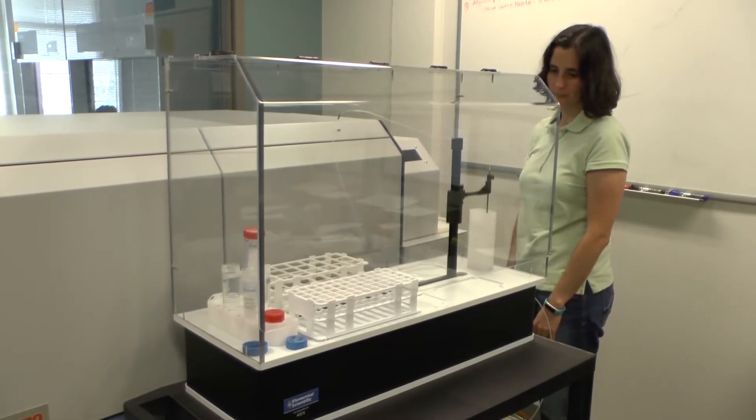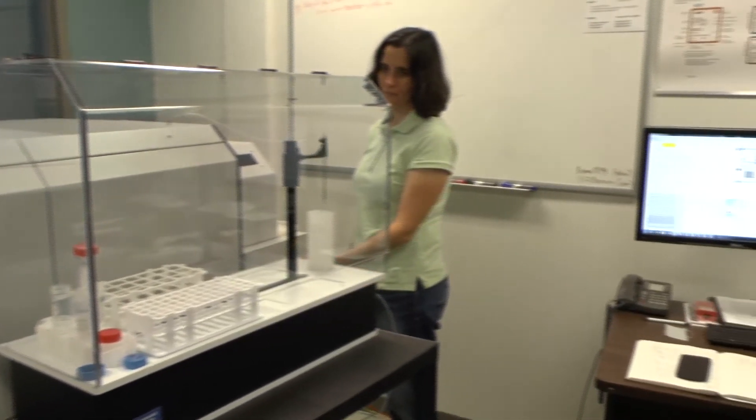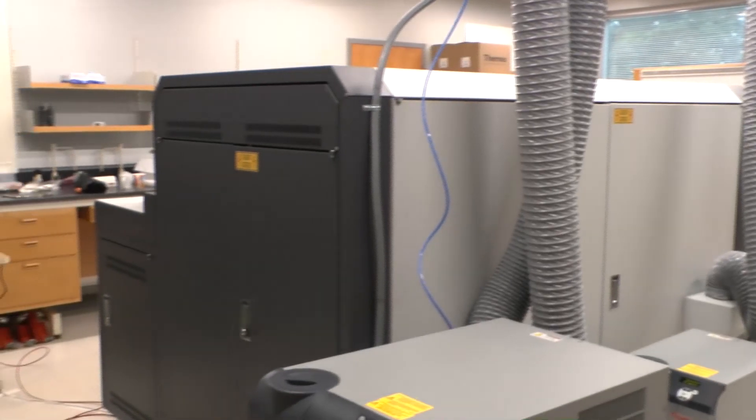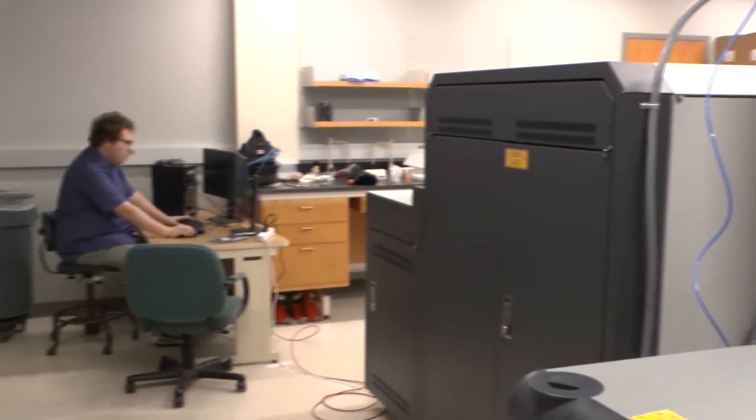What's really nice at USF is this year we're just establishing a core facility, the Tampa Bay Plasma Facility, that will have two of these instruments and it will really allow us to do cutting-edge marine chemical research.